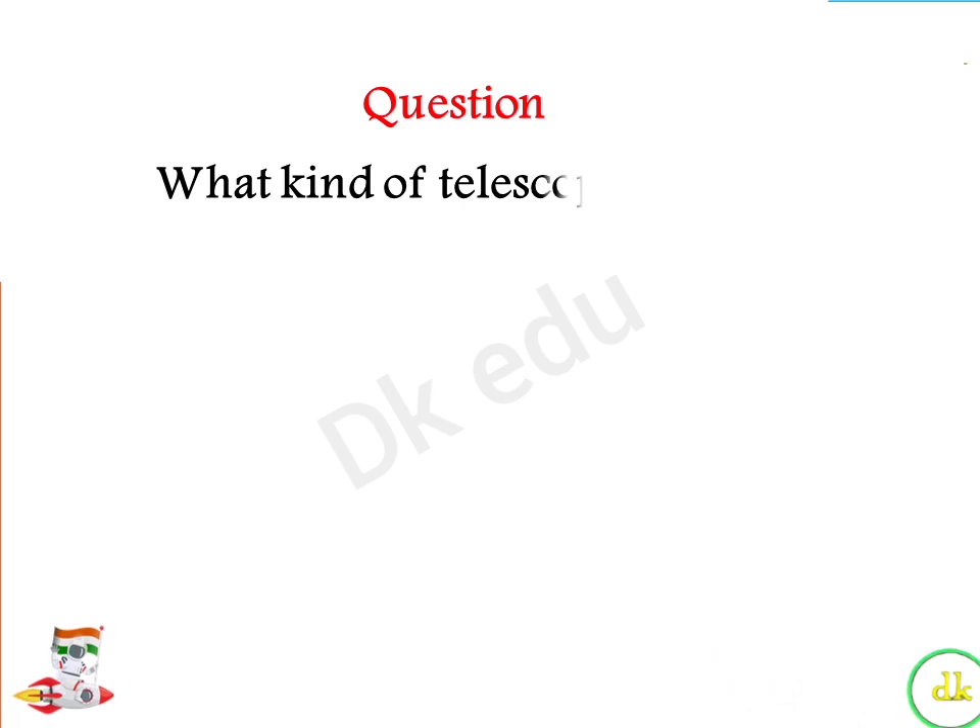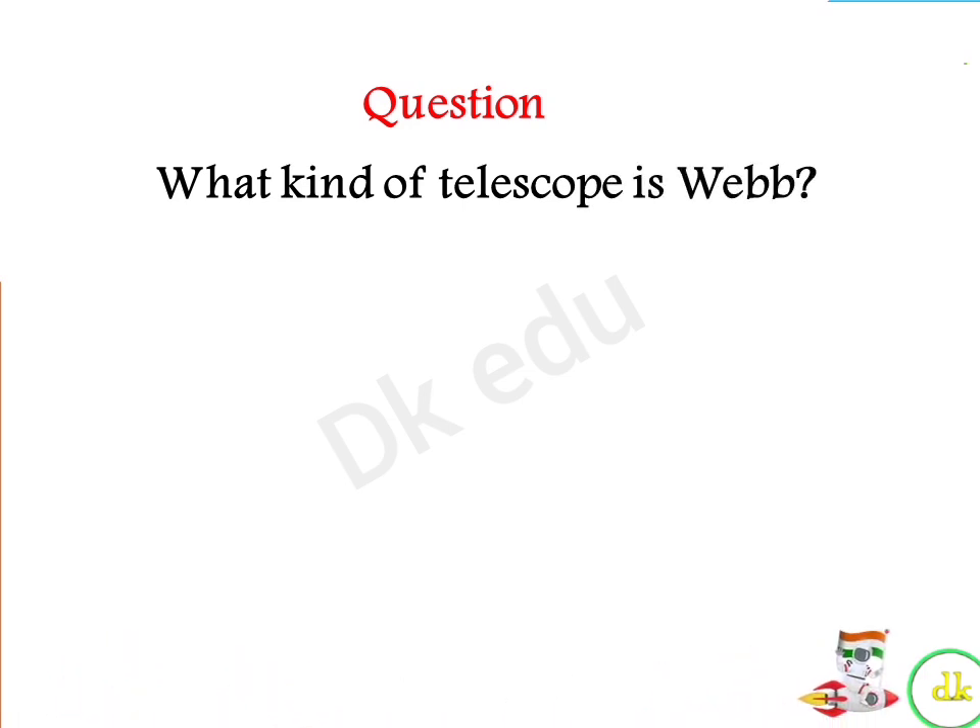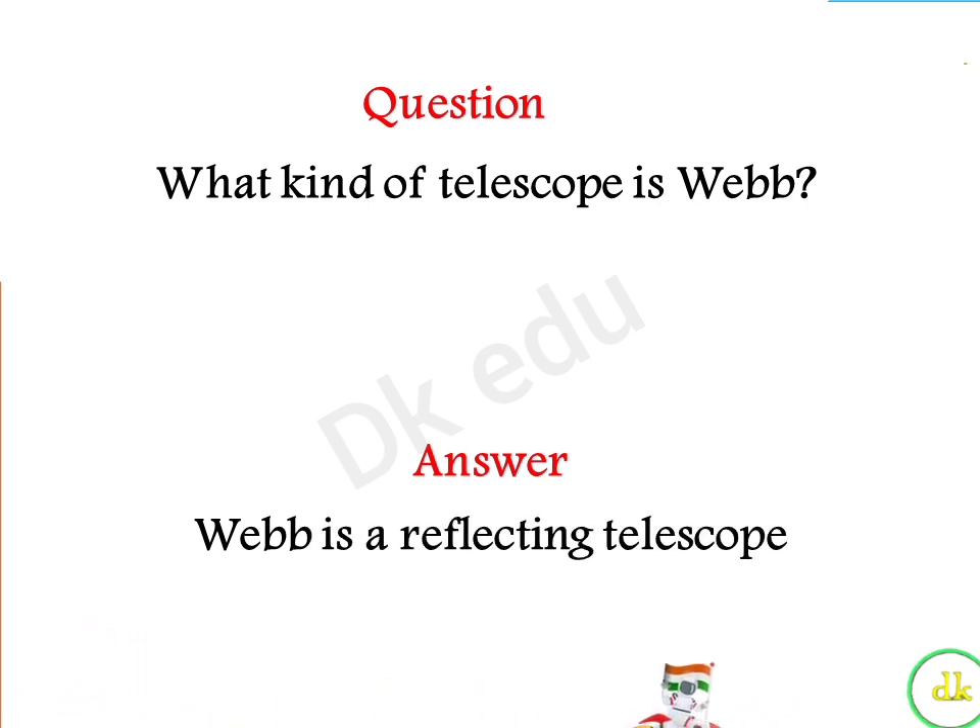What kind of telescope is the James Webb Space Telescope? Answer: The Webb is a reflecting telescope.